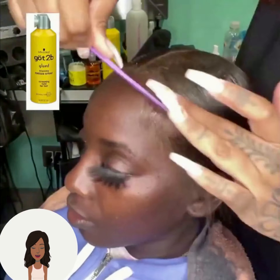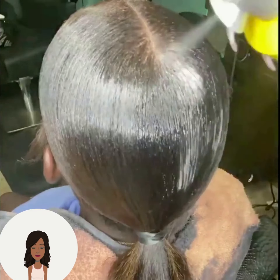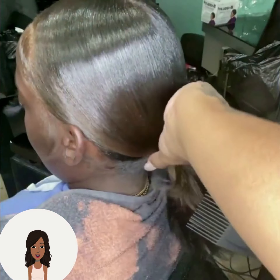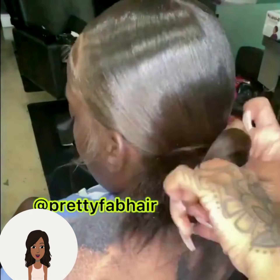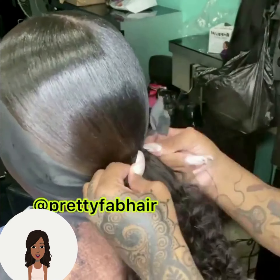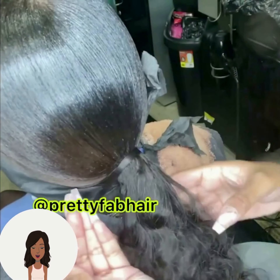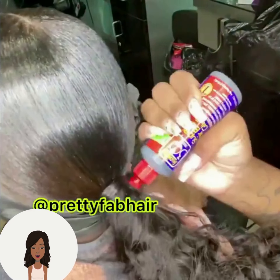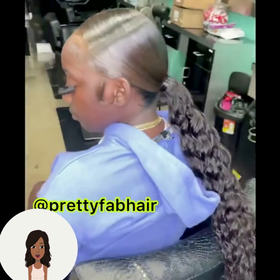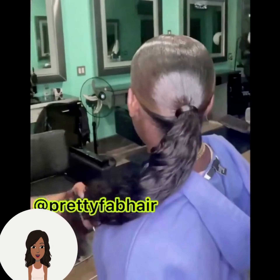So it looks like she's going to be doing a ponytail hairstyle for this next one. This is a very sleek ponytail.